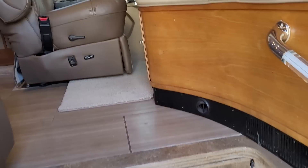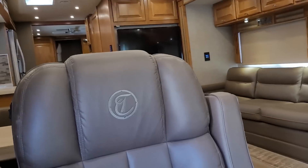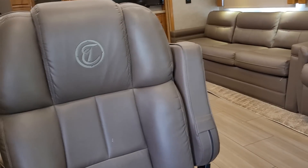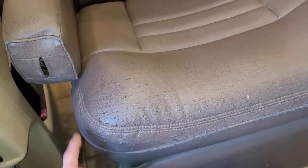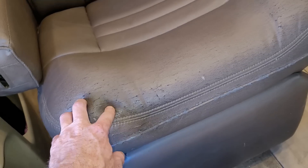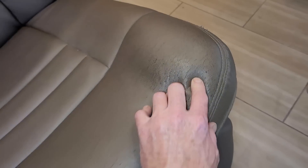All right, so let's go into this 2019 Allegro Red. Now the first thing I'm going to show you here at the front door has nothing to do with any of the work we did.